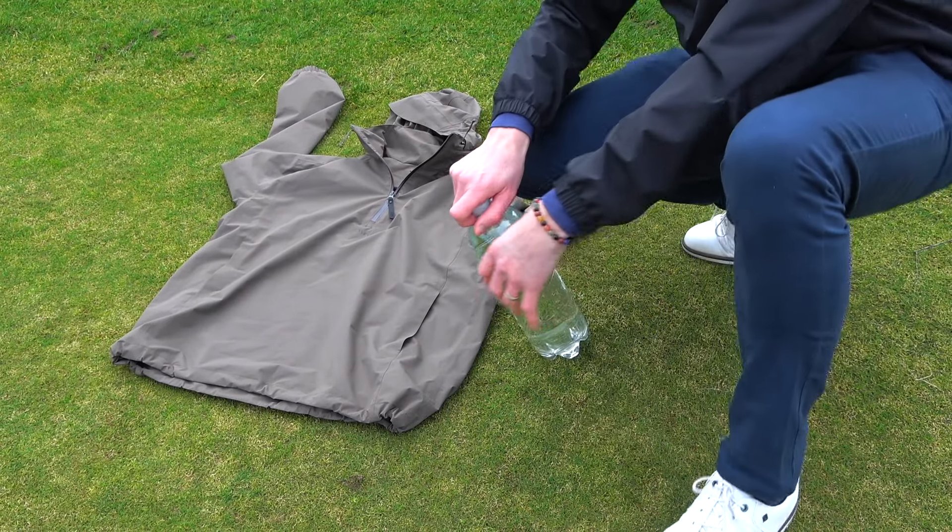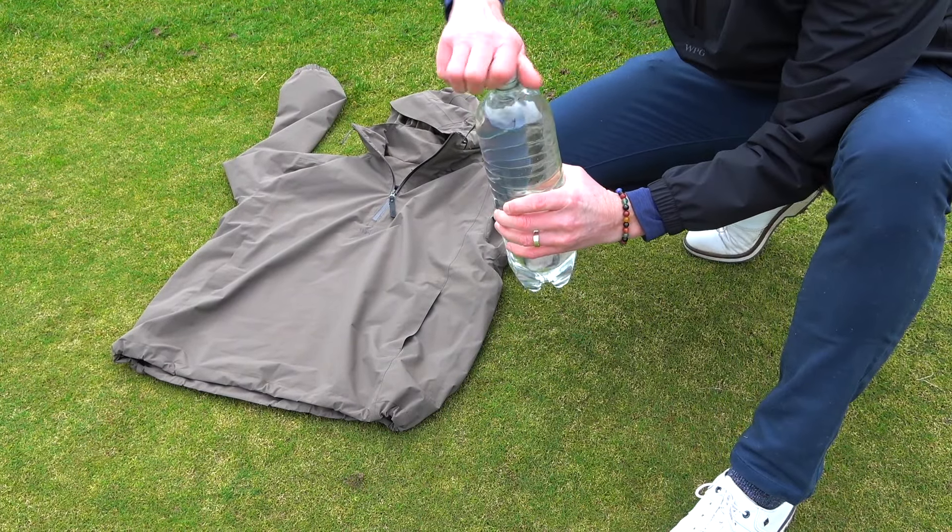It would be ideal if it's raining to test a waterproof jacket — a four-way stretch, breathable, waterproof jacket that keeps you warm. But it's not raining. What will we do? Well, there's really only one way to test it. This is either going to be amazing or a complete fail.